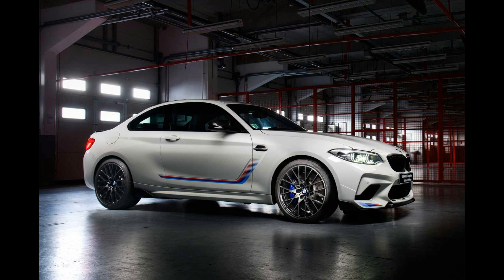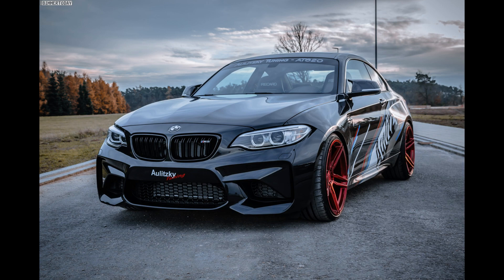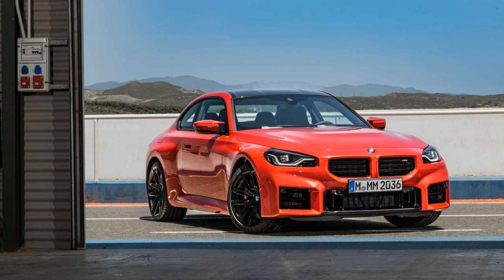The car is driven by a six-cylinder petrol 3.0-liter engine with twin-turbo charging. 460 horsepower is produced from the S58 engine on the new M2, with peak power at 6,250 rpm and 550 Nm of torque.